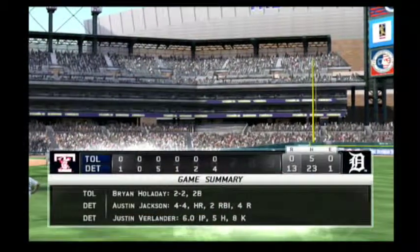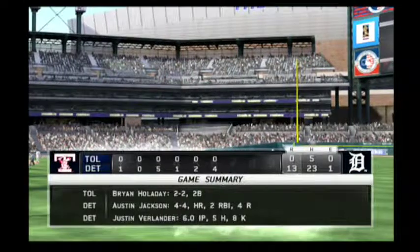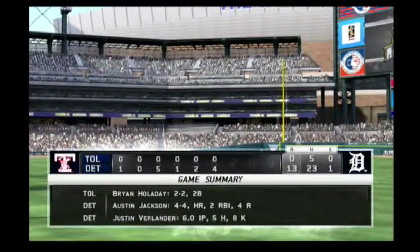Back here now at Comerica Park in Detroit. This one is pretty much all over but the shouting as we check our game summary to see how we've gotten to where we are.